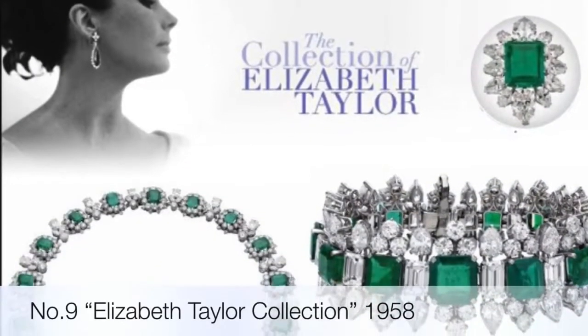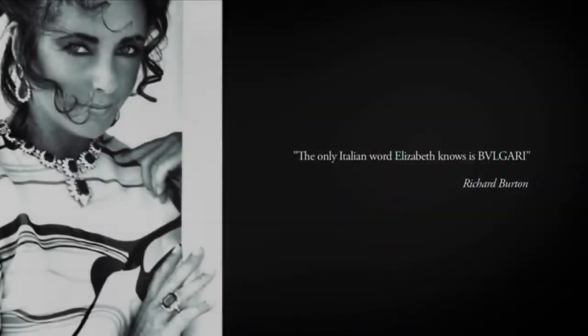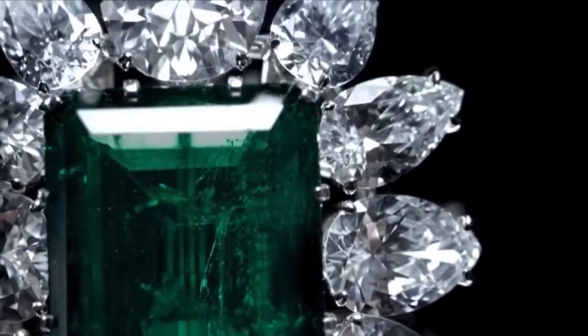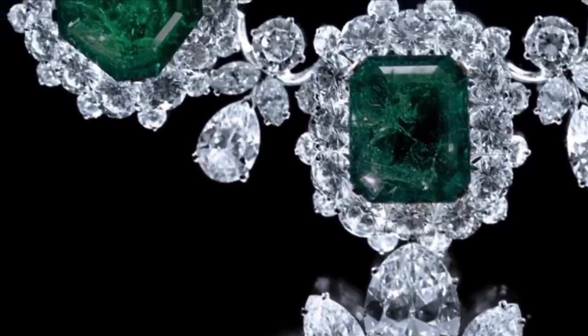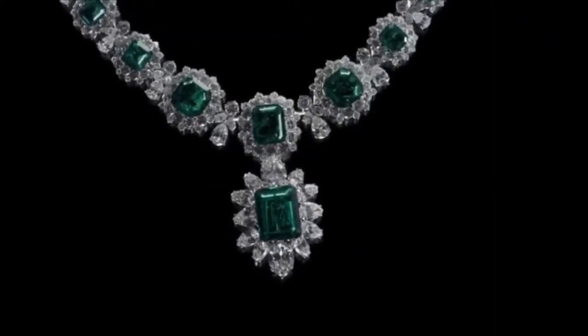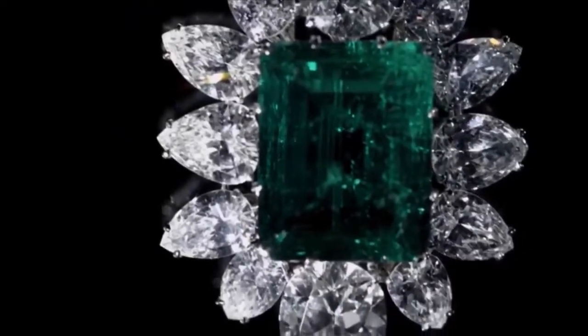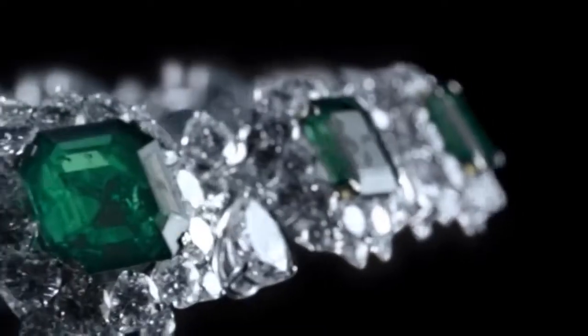Elizabeth Taylor's jewelry collection was renowned as one of the greatest ever assembled. The film star was a passionate admirer of Bulgari jewels and owned many unique pieces representative of the brand's creativity. The bold and sumptuous style of Bulgari perfectly matched her particular tastes, and when the actress came to Rome to film Cleopatra, the affinity with the brand became a lifelong relationship. Taylor stated that undeniably one of the biggest advantages to filming Cleopatra in Rome was Bulgari's shop.